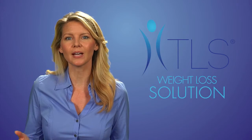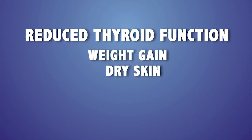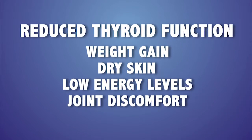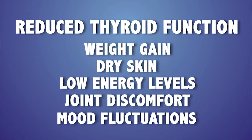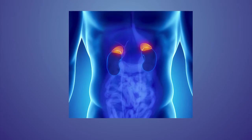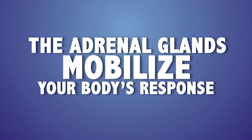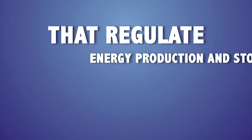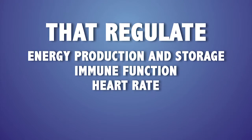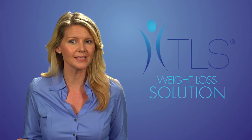Your body cannot tell the difference from the stress of being chased by a tiger, to a family member dealing with an illness, to you having a stressful job. All it recognizes is that you are stressed and unbalanced. Having stress may reduce your thyroid function. An imbalance to any of your thyroid hormones can lead to metabolic changes. Having a reduced thyroid function may cause weight gain, dry skin, low energy levels, joint discomfort, and mood fluctuations.